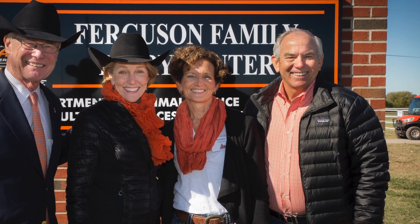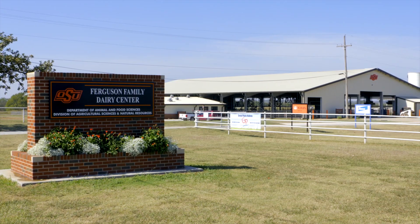After getting married, Larry would go on to become an executive at Schreiber Foods, the world's largest employee-owned dairy company. In 2015, the Fergusons gave $2 million to expand and enhance the dairy facilities, now named the OSU Ferguson Family Dairy Center.